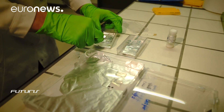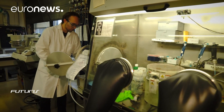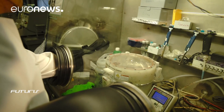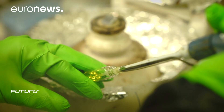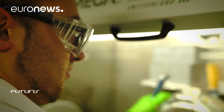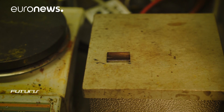These third-generation solar cells are built up layer by layer like a sandwich, with perovskite as the light-harvesting active layer. Semi-transparent and flexible, perovskite could one day be used instead of glass windows in buildings. Experiments on the solar cells are taking place at the Ecole Polytechnique Fédérale Lausanne as part of the EU's GOT Solar project.